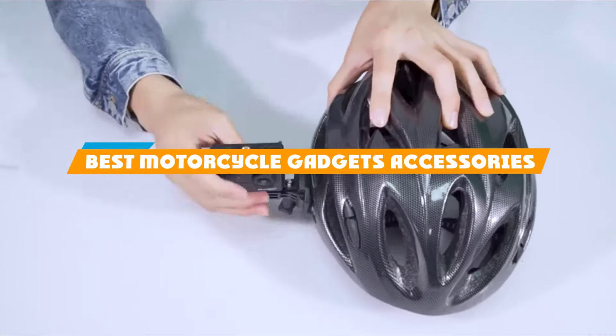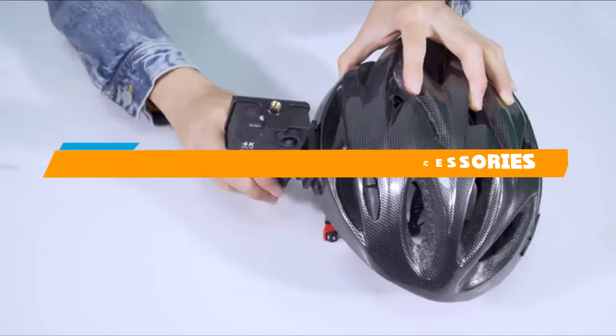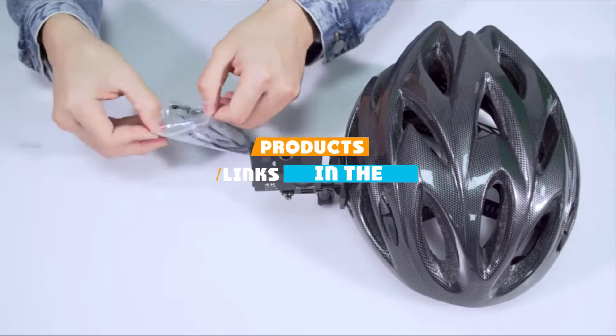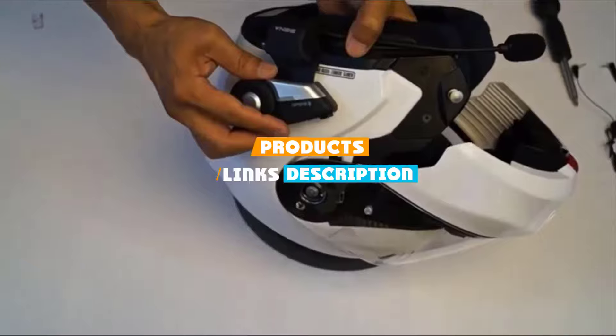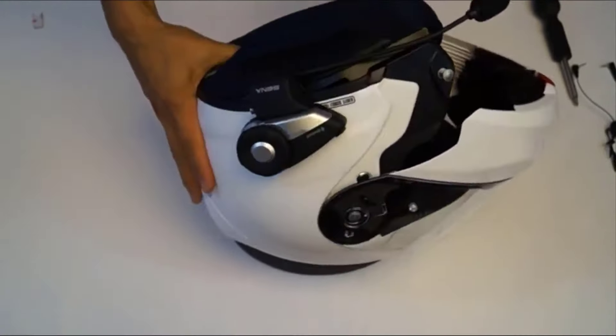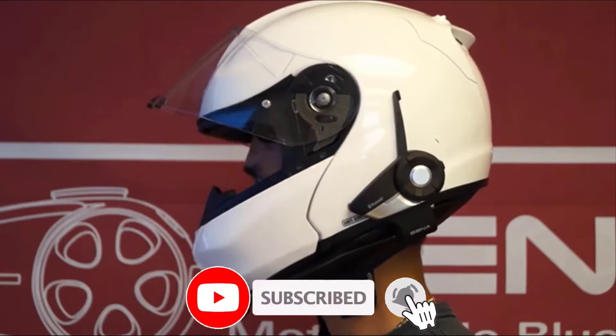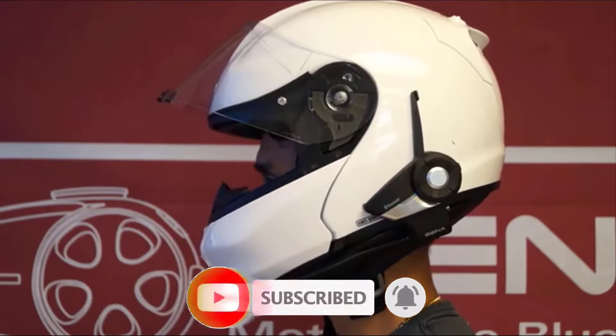If you are looking for the best motorcycle gadgets and accessories, here's a list you must see. We made this list based on our personal preference and sorted it based on their features, prices, quality, durability, and reputation of the manufacturers. We've included options for every type of customer. So, let's get started.